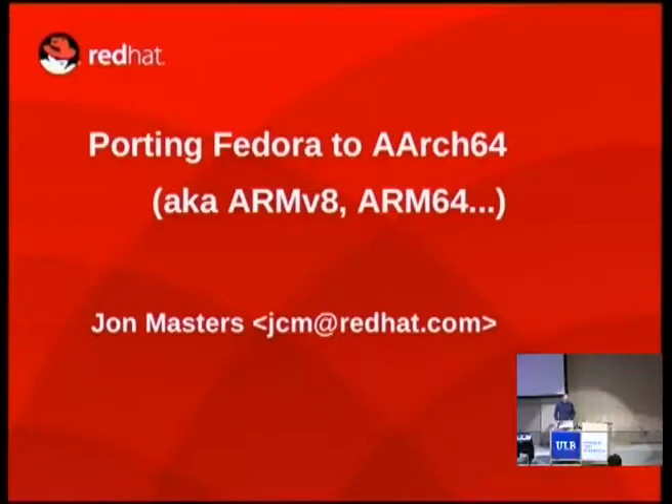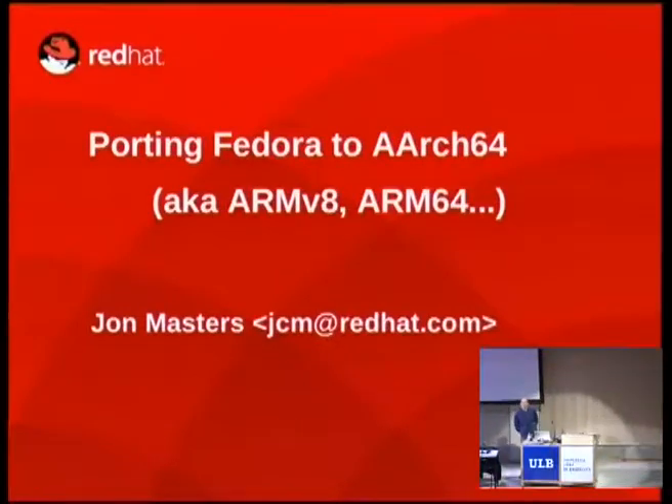Thank you, Lucas. Good afternoon. Thank you for attending FOSDEM, and thank you very much for coming to my talk. My name is John Masters, and today I'm going to talk about porting Fedora to new architectures.